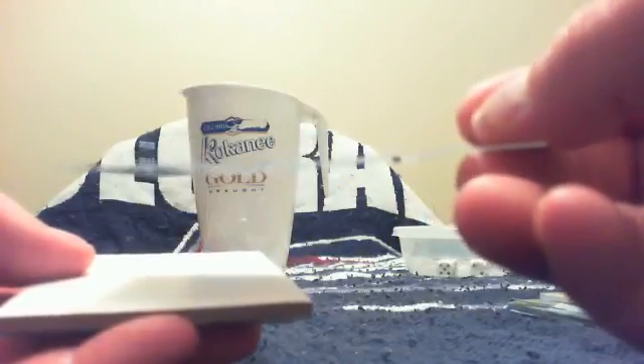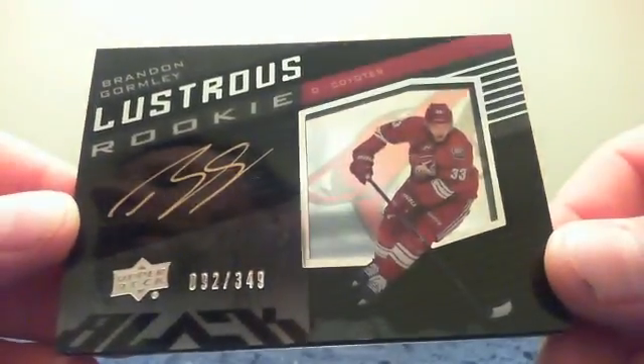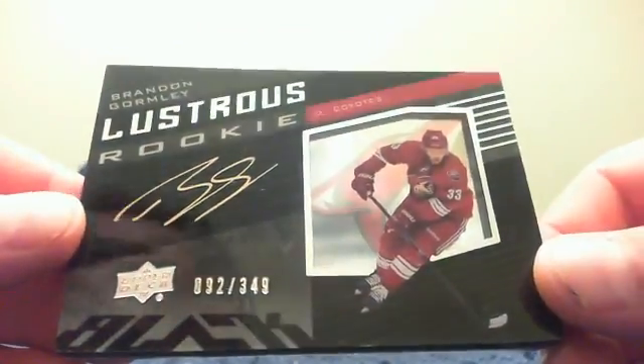We have a Jordan Eberle base — that Edmonton card is bent quite a bit, so the Eberle base is bent. Spacer, then we have an Andre Fleury base and a Phil Kessel base. We've got an Upper Deck Black card! For Ron we have a Corey Crawford base and an Illustrious Rookies autograph of Brandon Gormley for Phoenix and Tivo — that is the third hit that Tivo has gotten with Phoenix — numbered 92 of 349 Illustrious Rookies. There you go, Tivo!